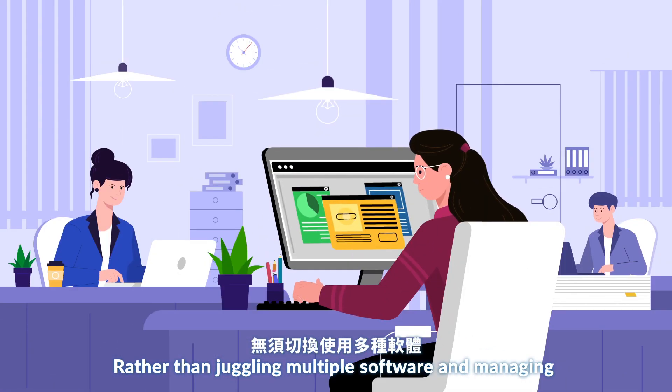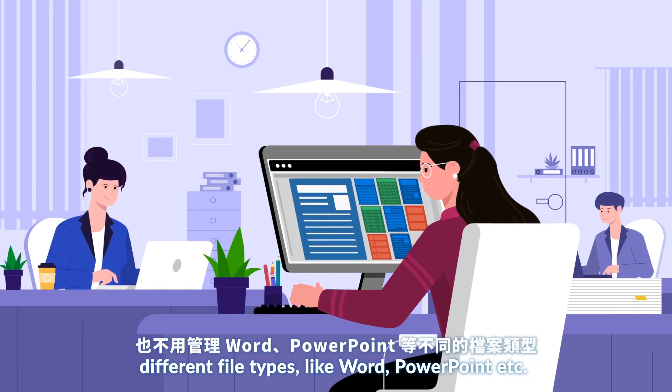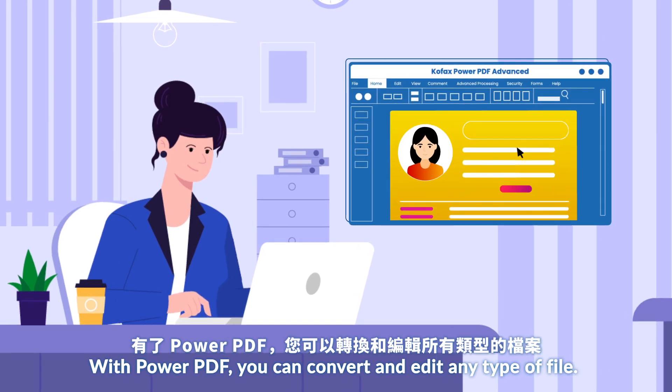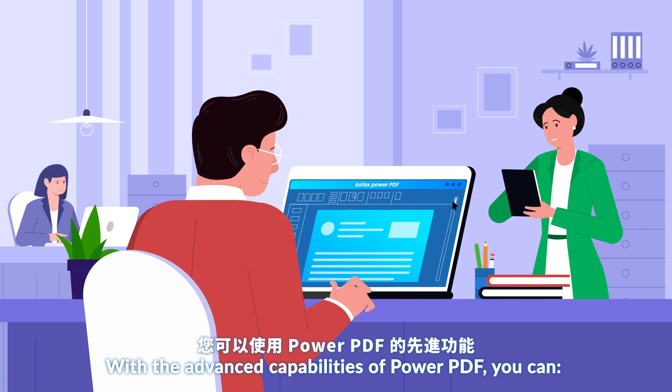Rather than juggling multiple software and managing different file types like Word, PowerPoint, etc., with Power PDF you can convert and edit any type of file.